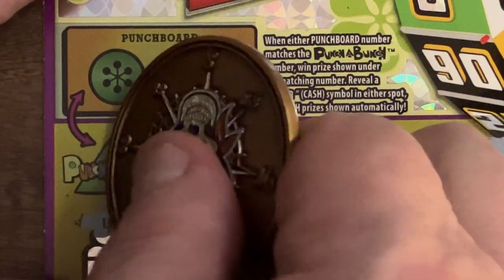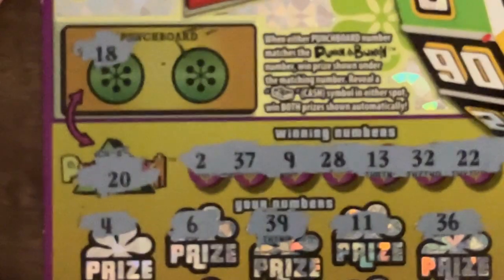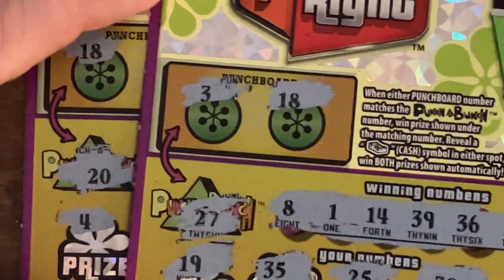I normally don't do very well the first time I try new tickets. Let's check the plinko board — we're looking for 20. We got 18, that's close, and we got 40, that's twice as many as we need. We did not get a win today.